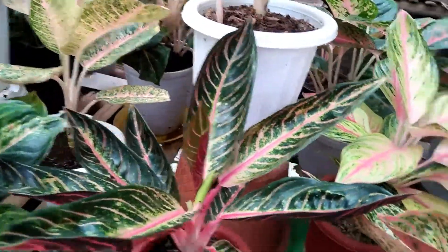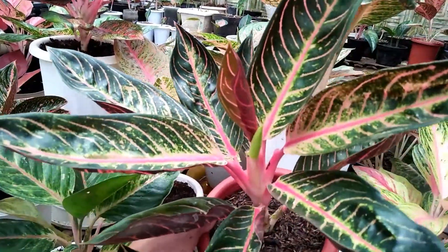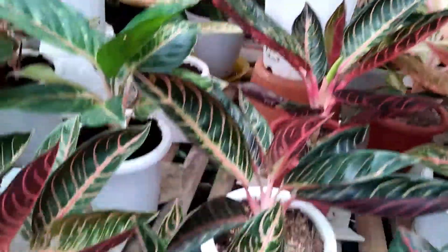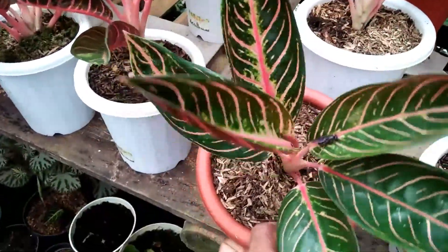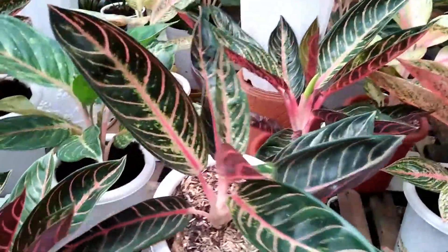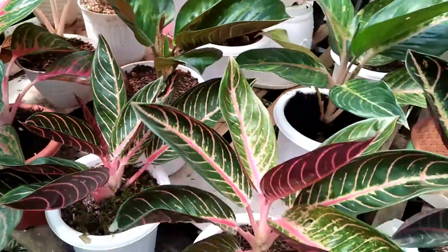Kita pindah sebelahnya, ini ada Red of Sumatra, besar. Daunnya banyak. Ini di harga Rp450.000. Untuk jumlah daun saya hitungkan, barangkali besok ada yang berminat. Kita pindah sebelahnya lagi, ini masih Red of Sumatra, yang ini daun 1, 2, 3, 7 plus, di harga Rp350.000. Ini masih varian Red Sumatra, yang ini di harga Rp400.000. Stok ada 3 untuk yang Rp400.000.